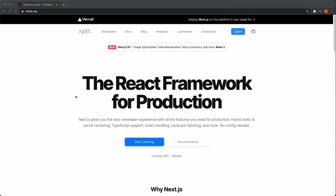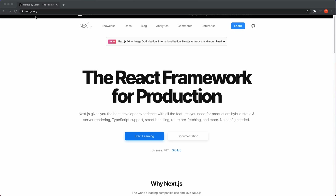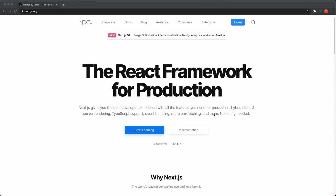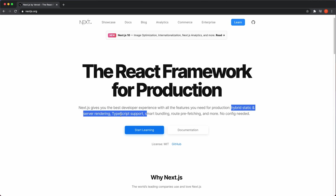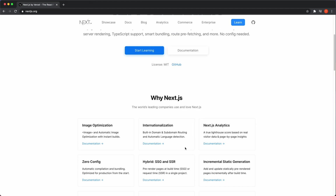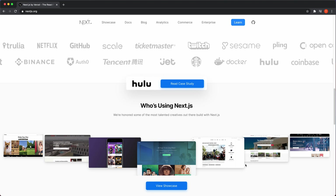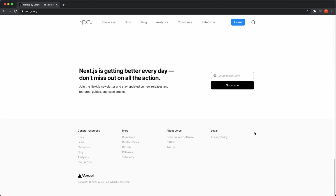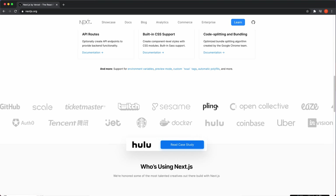I haven't done any pre-work on it, I haven't checked it out, and I don't know exactly how to set it up now. So I'm going to go to their home page and set up a new Next.js project with Create Next App instead of Create React App and see how it goes. I wanted to try the new versions of Next.js out, so this is going to be fun.